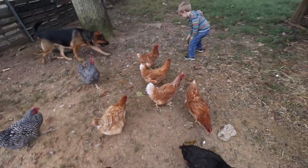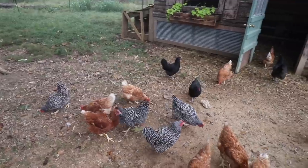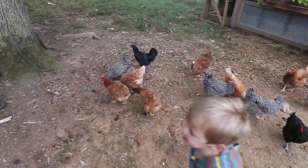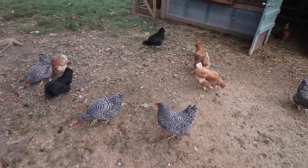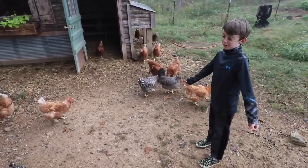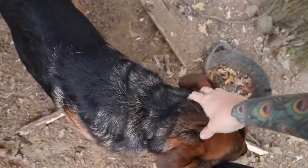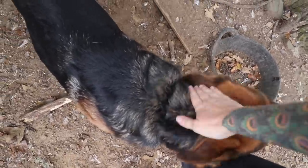One thing we actually do not have right now is a rooster — at least not one that stays in this yard. Randy still makes his way around the property, but he has decided not to live with 30 ladies — and who could really blame him on that? I've actually had a few messages lately asking about how I trained Bear to behave around the animals and to stay with me.